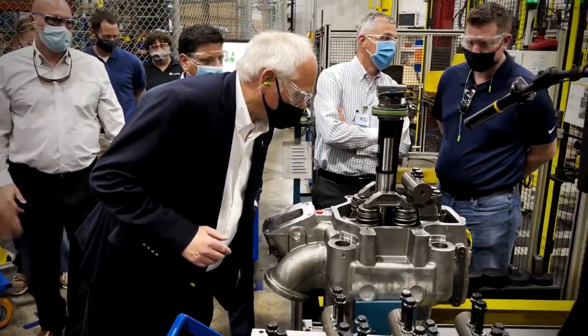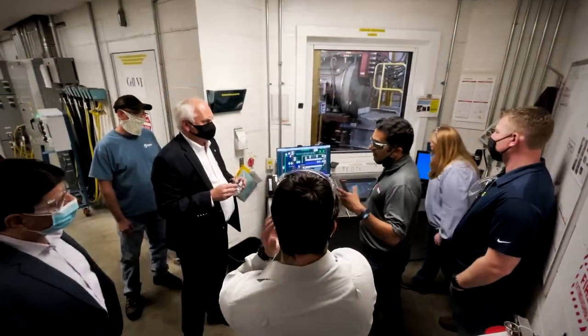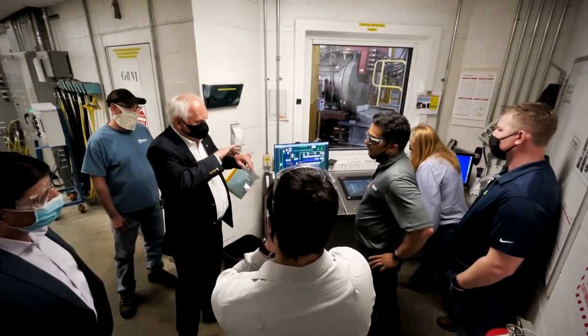I'm very happy to see that with Wabtec we are following the same tradition of high quality, safety, and trying to deliver a best-in-class engine from our Grove City facility here.